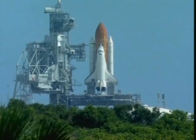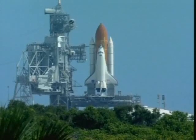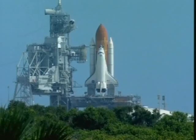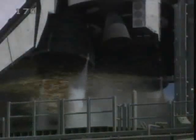Firing chain is armed. Water system is being activated. Brain system is armed. T-minus 10 seconds. Go for main engine start.